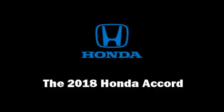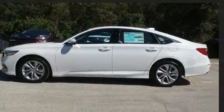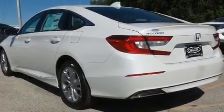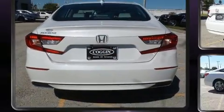Treat yourself to a test drive in the 2018 Honda Accord. This four-door, five-passenger sedan provides a satisfying ride for all passengers. The aerodynamic exterior design both looks good and enhances fuel economy, favoring both performance and efficiency.